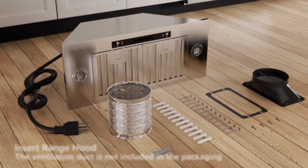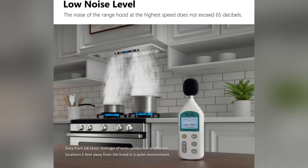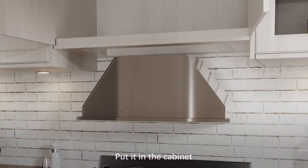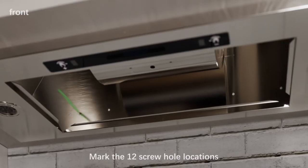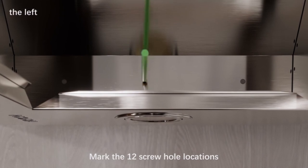Hey folks, ever tried cooking your favorite meal just to be defeated by kitchen smells? It sucked. Until I found my secret weapon. Check out the IKTCH 36-inch range hood. It's like adding a touch of elegance with its modern stainless steel look and cool remote control.